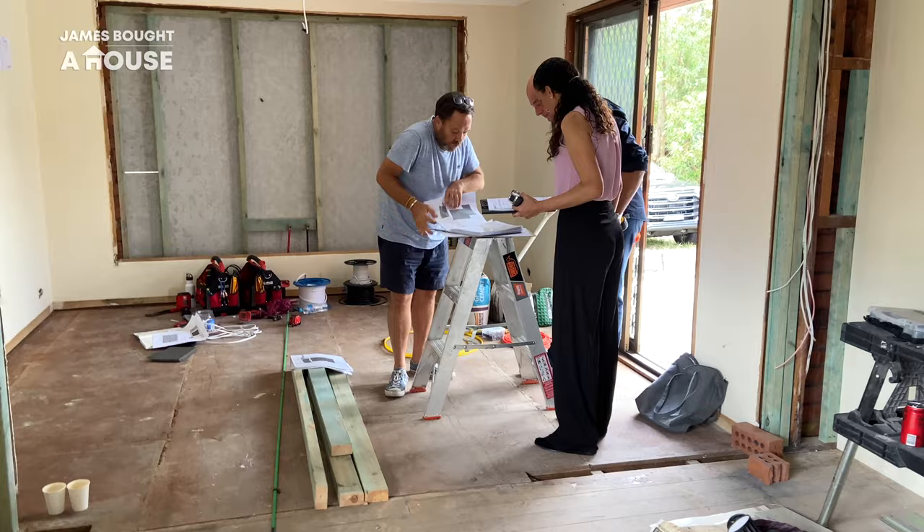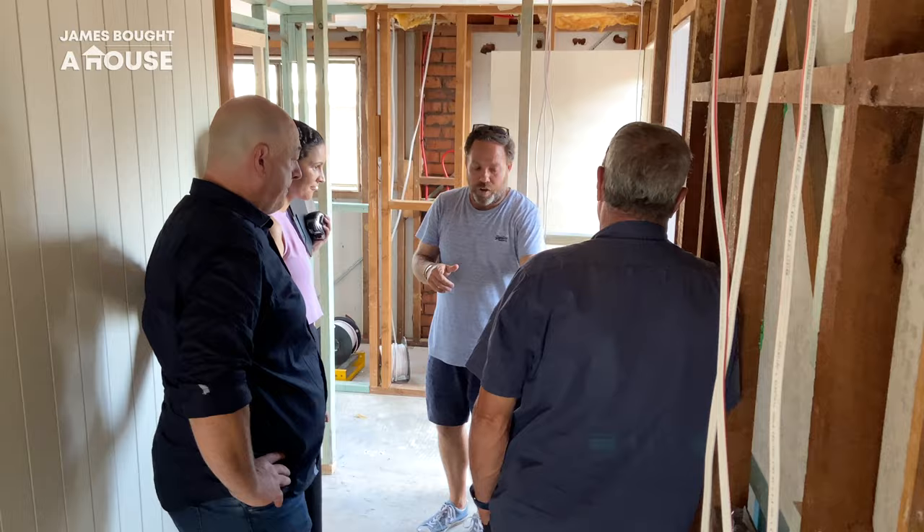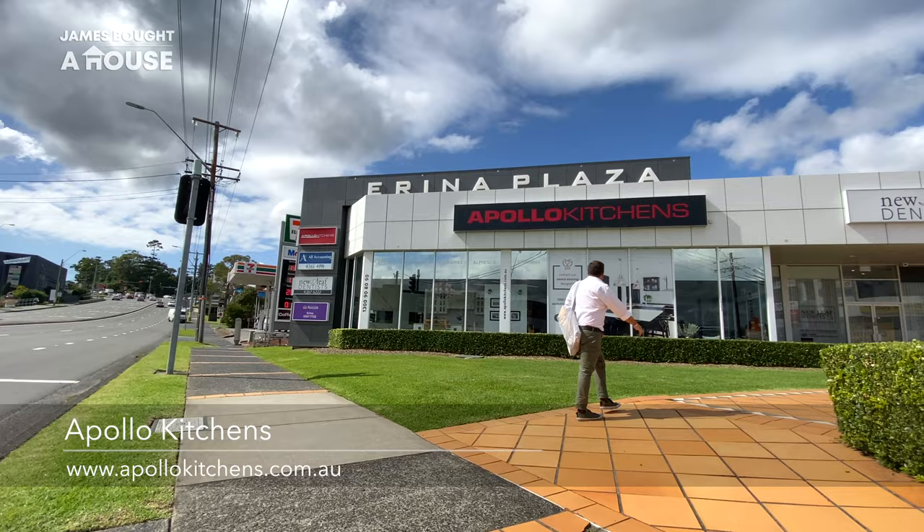I do believe in collaboration, and I'm excited to meet with Jessica from Apollo Kitchens. She's been on site already and has an understanding of what we're trying to do. Whilst I'm really happy with the layout and the finishes, I know that she has a great eye and might be able to make my design even better.